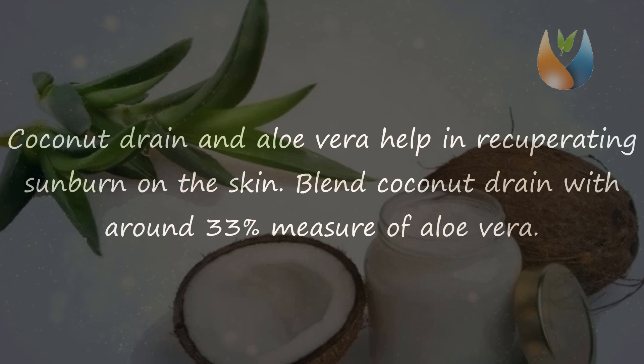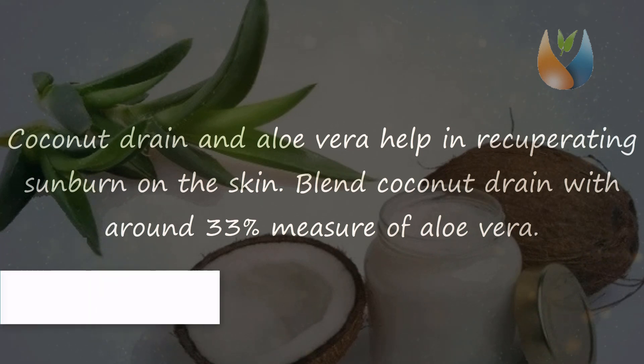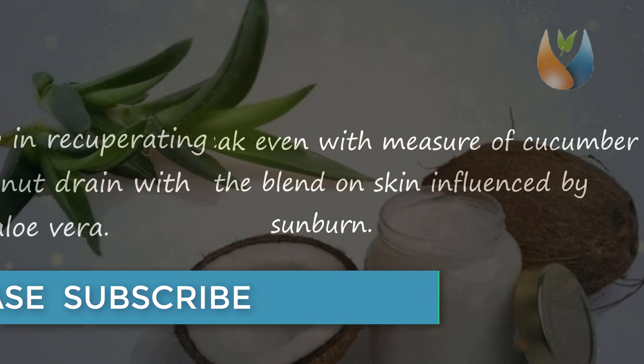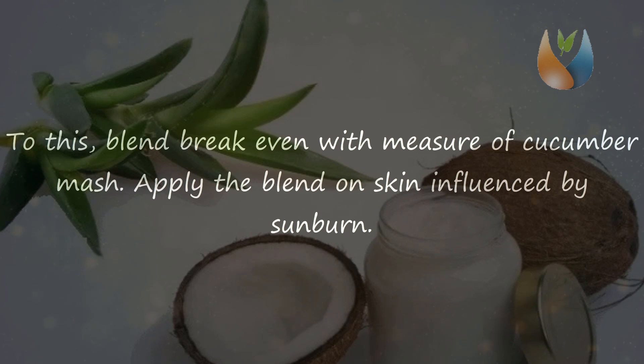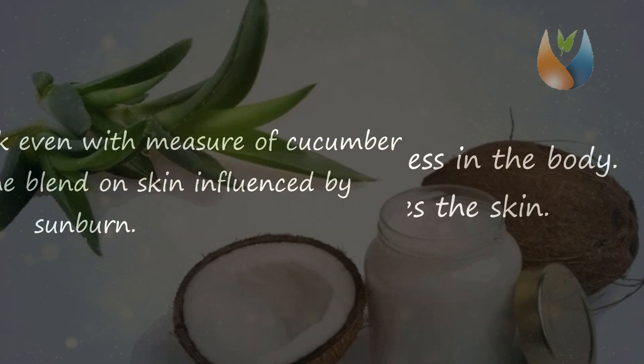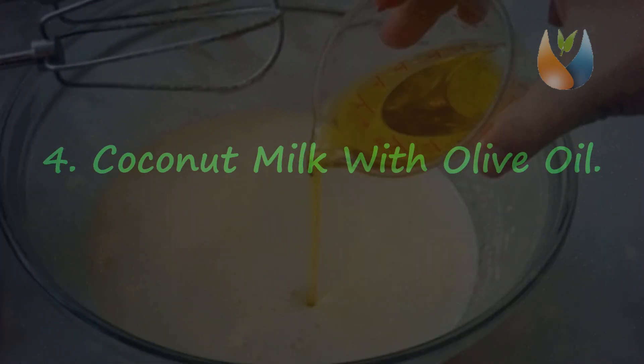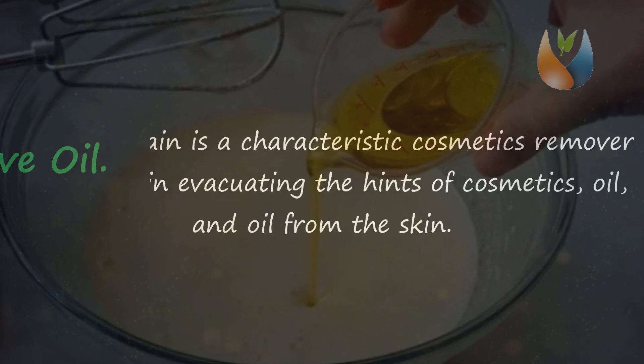Tip 3: Coconut milk with aloe vera. Coconut milk and aloe vera help in healing sunburn on the skin. Mix coconut milk with around one-third measure of aloe vera, then add an equal amount of cucumber pulp. Apply the blend on skin affected by sunburn. This remedy will reduce redness, and coconut milk also moisturizes the skin.